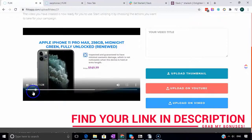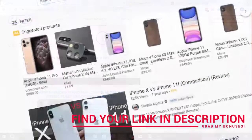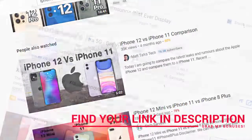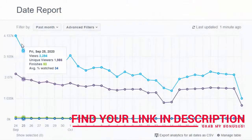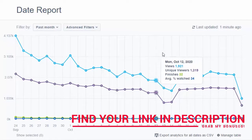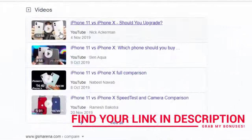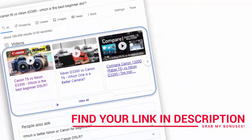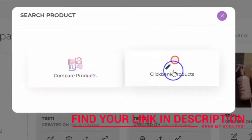The next step is clicking the share icon - uploading your video to YouTube and Vimeo, especially YouTube, is vitally important for this system to work. With the right title, these comparison videos rank almost instantaneously. It doesn't matter if you don't have a huge following or if you're just starting with a new YouTube account - these comparison videos rank really quickly and can stick around for a long time.